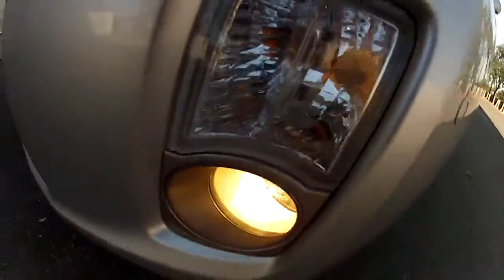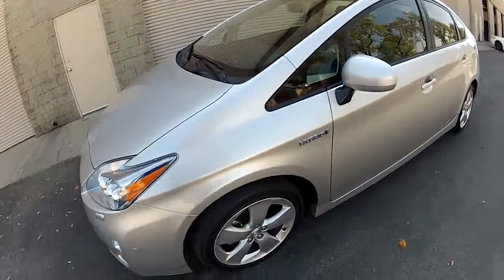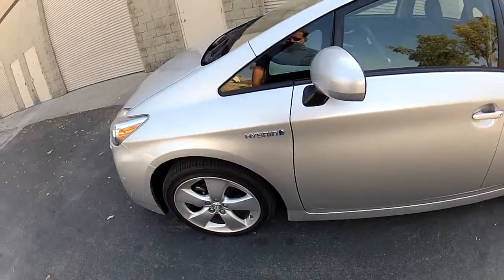We talked earlier about the LED headlights and the fog lights. This has front parking sonar because it has the automatic parking system and lane keep assist.